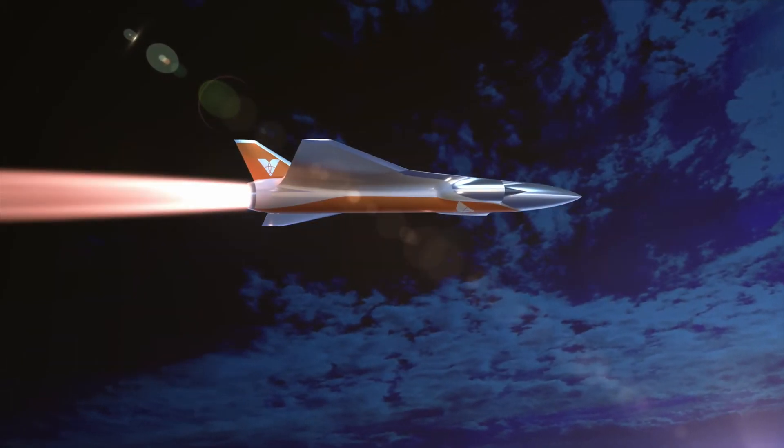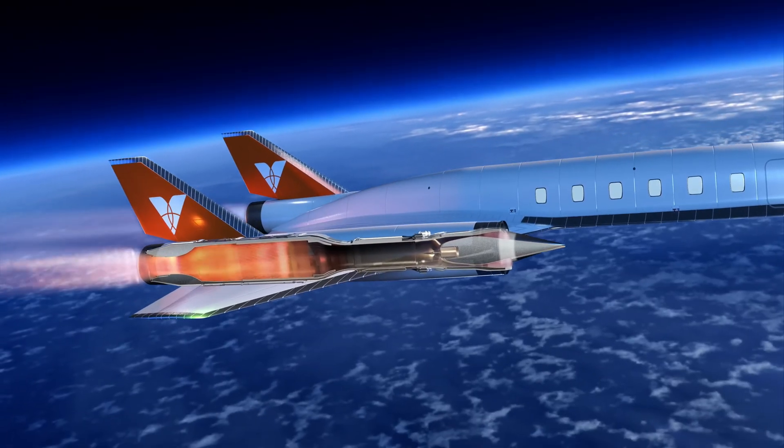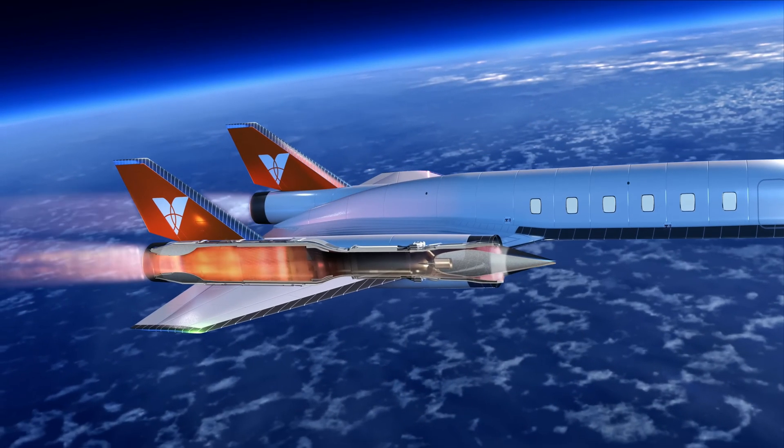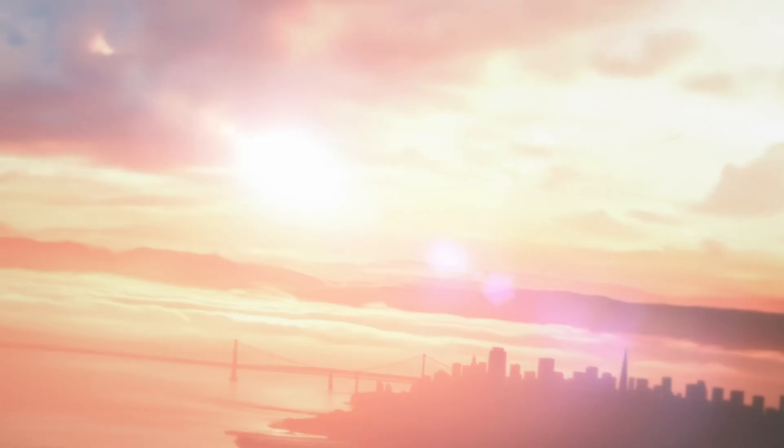Venus Aerospace, founded in 2020, has been developing this concept with significant funding and plans to begin hypersonic flight testing soon. This innovation could redefine the future of high-speed transportation.